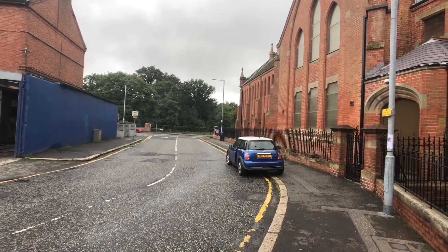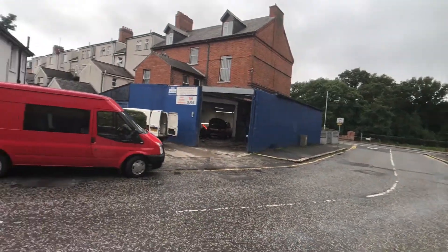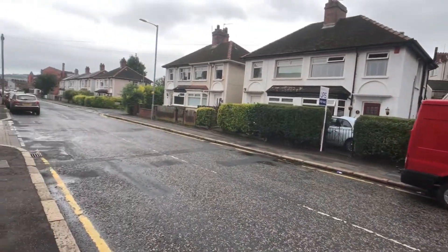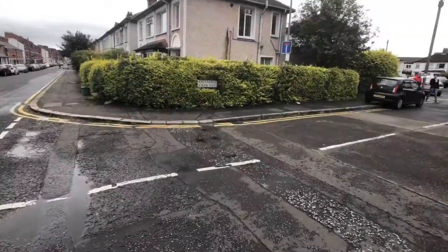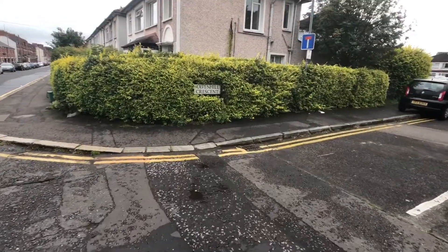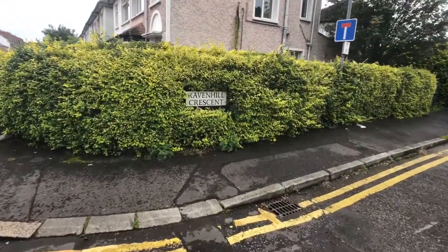We're looking at the end of Ravenhill Avenue where it meets the Ravenhill Road and the trees in the distance there you can see are Ormo Park. So this property is very very close, a very short walk to Ormo Park itself and you can go across Ormo Park to the Ormo Road as well in just five or ten minutes.